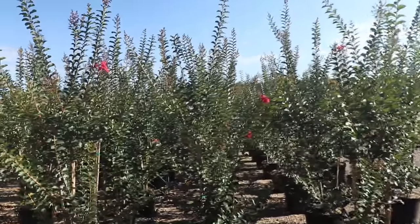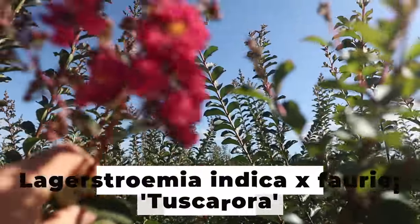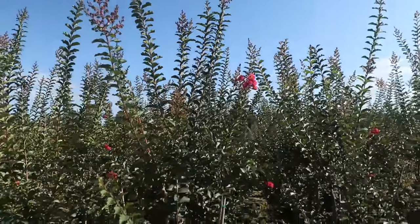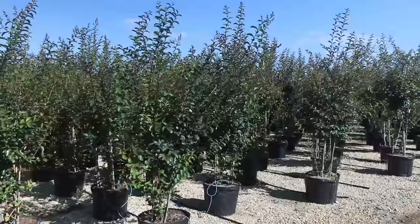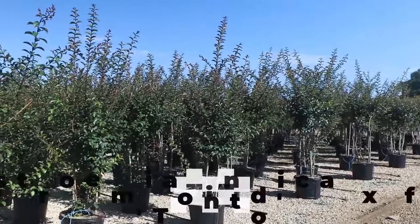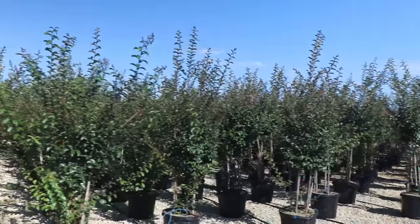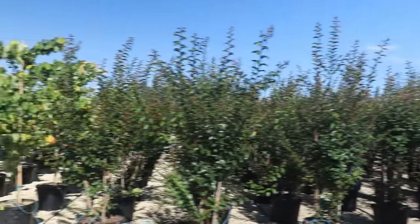Of course, in a Southern nursery we're going to have lots and lots of crepe myrtles. This is a Tuscarora right here, just getting started flowering. I always called that one watermelon red — sometimes it can appear a little more pink and sometimes a little more red. This is a good variety, been around for a long time. There's some Tonto crepe myrtles here. Tonto is a good red, been around for a long time. There's some redder flowers on some varieties now, but not necessarily better trees than Tonto though.